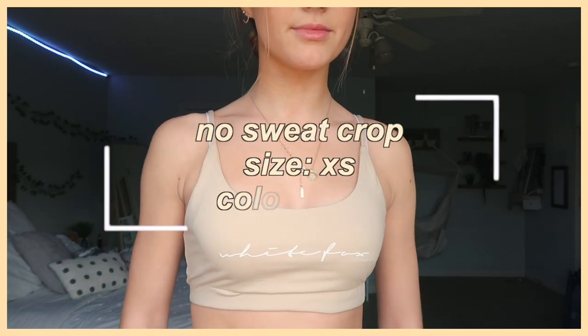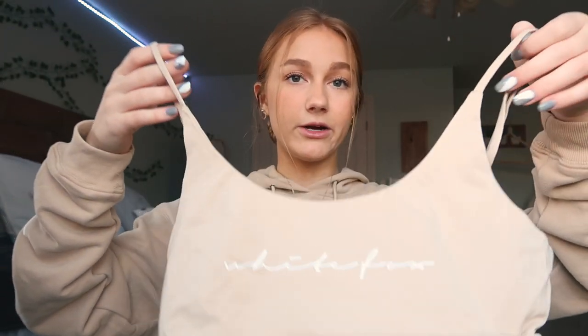This is a loungewear top that goes with the sweatshirt and sweatpants — it's the No Sweat Crop in extra small, also in the shade Sand. It just says 'White Fox' on the front. You can wear it with a bra or no bra — I wear it with a nude bra. I love wearing it with the sweatpants; it's such a cute loungewear set. The straps are also adjustable, which is a nice touch.